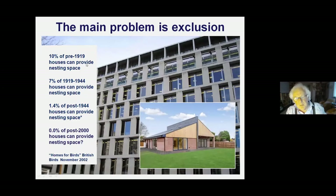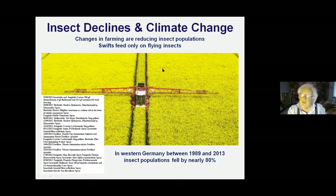Insect declines are another major problem. Research has discovered that in a short period, insect populations in Western Germany fell by nearly 80% in terms of actual biomass - just an incredible figure. We don't have to look far to find out why. Professor Dave Goulson at Sussex University gave me this information: he asked farmers in Sussex what their contractors were spraying on their fields. Farmers hire a contractor who does the whole job - slugs one week, insects the next - and place themselves entirely in the contractor's hands.